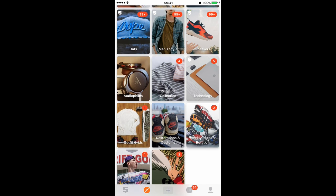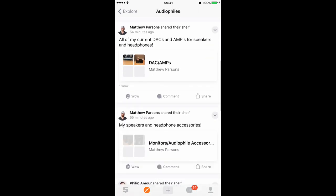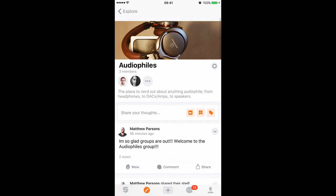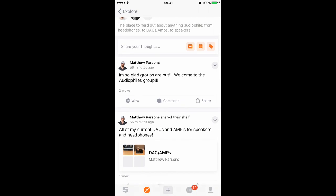I want to get into how these groups work, so we're going into my group, Audio Files. You're already seeing some cool things. This is what the group page looks like when you open it up — you've got the picture at the top, the group name under that, the current members, a short description of what the group is, and you can share your thoughts and see all the other posts.